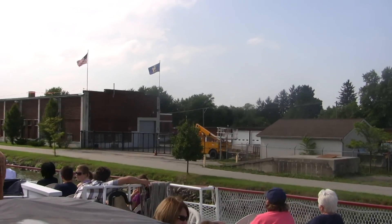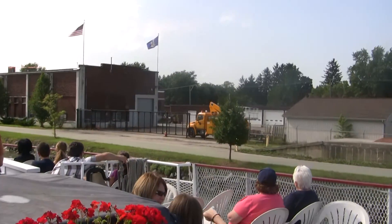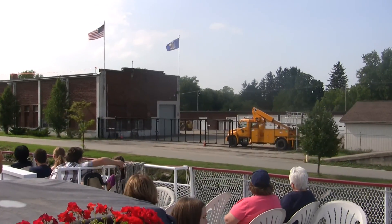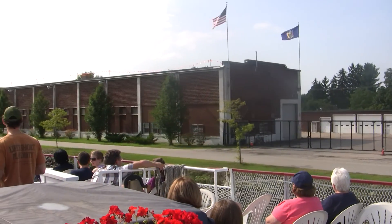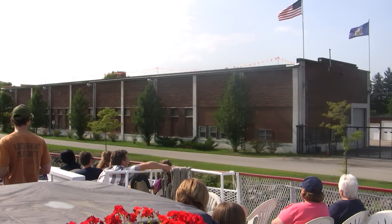These buildings over here on the right-hand side are home to the New York State Canal maintenance facility. They house parts, pieces, and equipment that they use to keep our antique canal in good working order. They do a great job of doing just that.